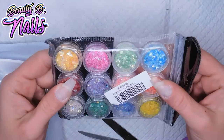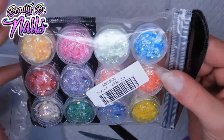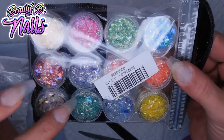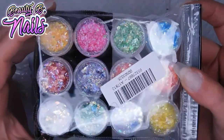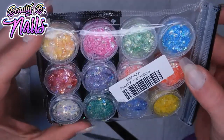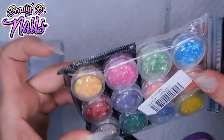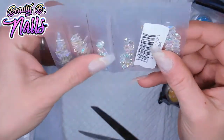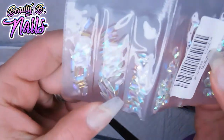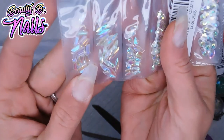These came in the mail too — they're really pretty. They're like little aurora flakes, shards — little mylar flakes. Super nice, really fun, super cute. And then I got these in today too — they're really hard to see, but they're little diamonds, little crystals, different shapes.